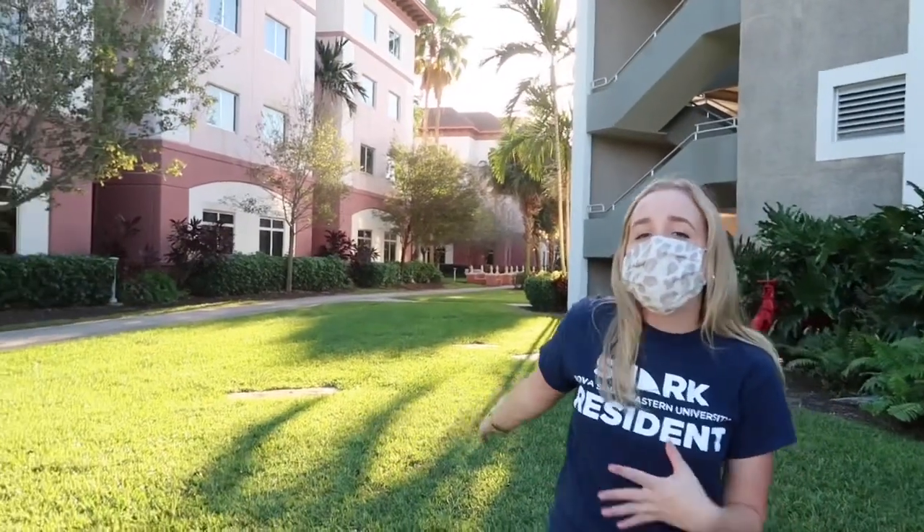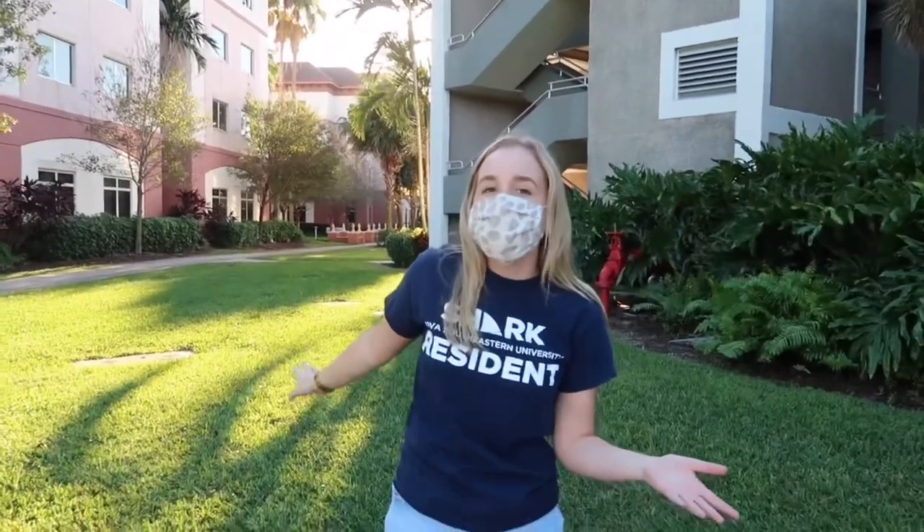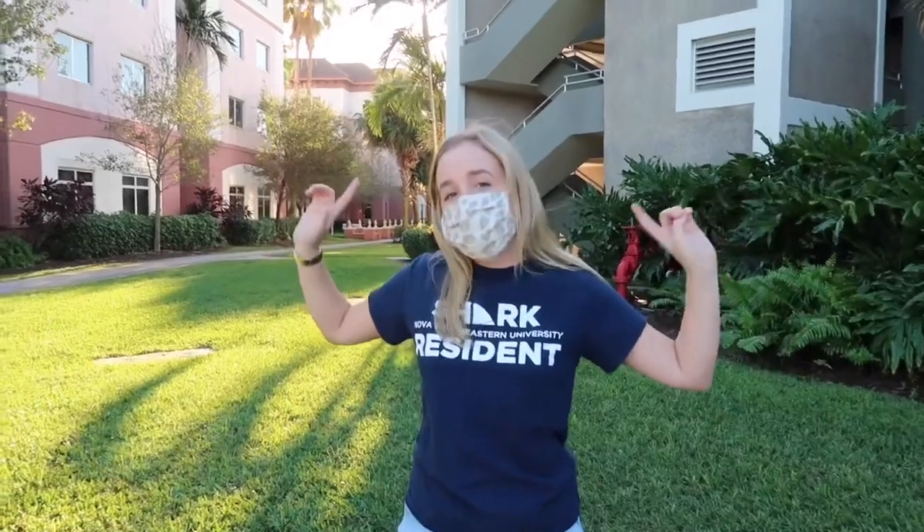Behind me is one of the three dorm options for upperclassmen — this is Founders. This also includes Farquhar and the Cultural Living Center, CLC, which we're not going to show today. Just know that these are various dorm options you can live in when you're an upperclassman.